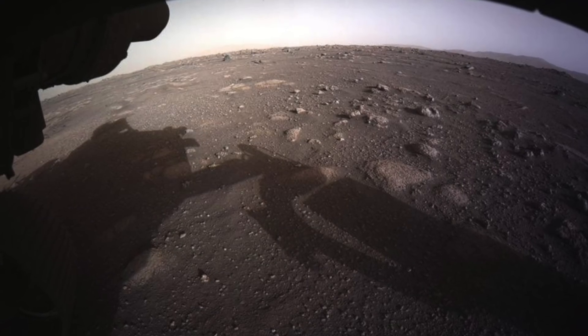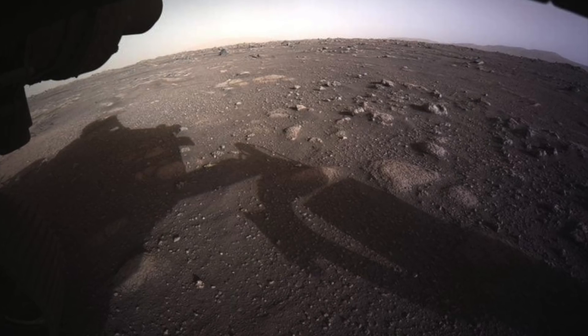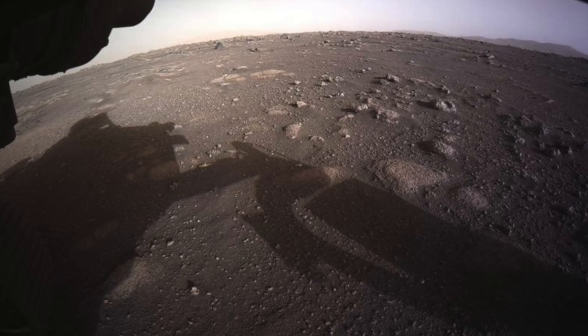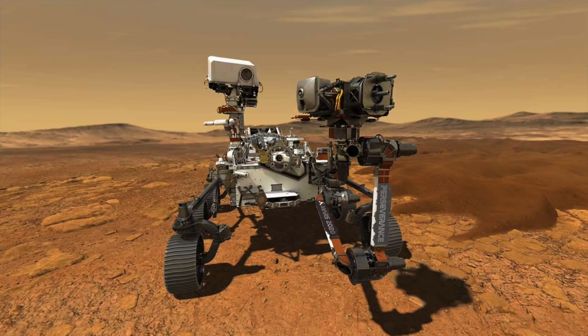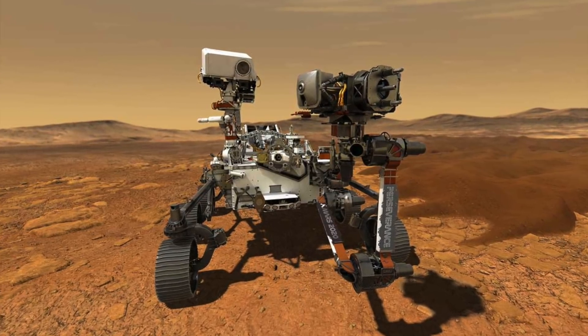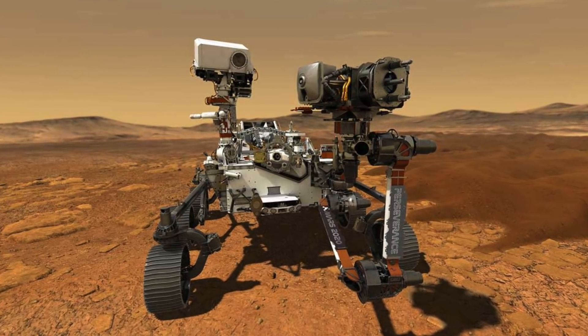With a new batch of photographs being sent back to Earth via NASA's new Perseverance rover, amateur researchers have been combing through them, and some have said they've found some interesting anomalies. There are some that believe that Mars was once a planet that hosted life, although NASA and other space agencies have said this isn't true and that they've never found evidence to back up these claims.